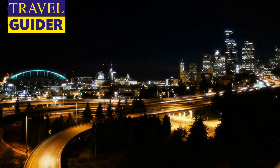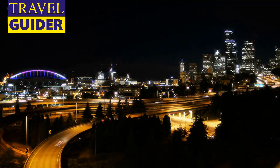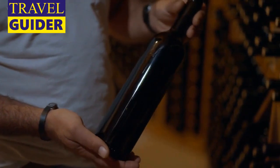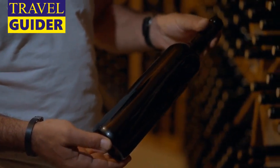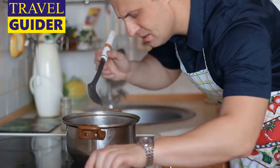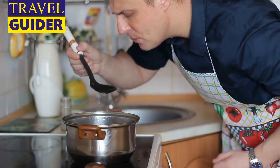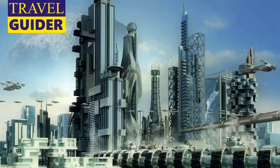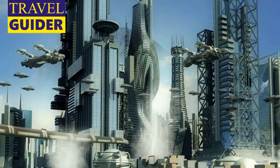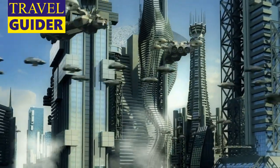Woodinville Wine Country: Western Washington's wine outpost is in Woodinville, a charming town just a 30-minute drive from downtown Seattle. There are more than 100 wineries and tasting rooms pouring there, including Chateau Ste. Michelle — the state's first winery — ensuring something for every palate.